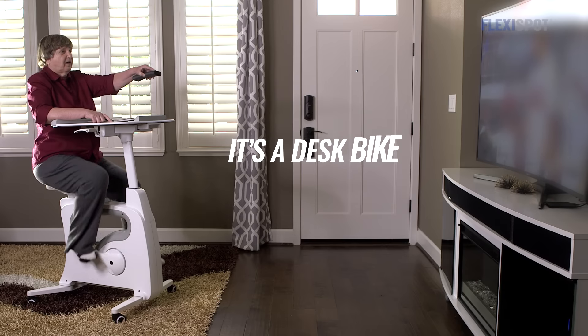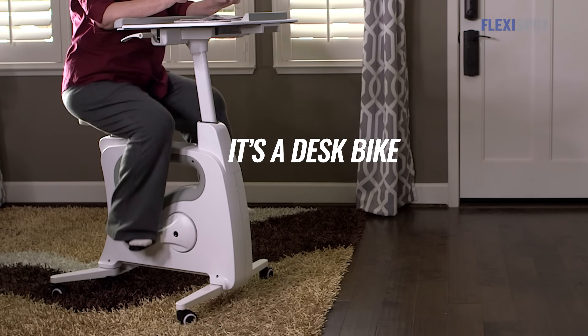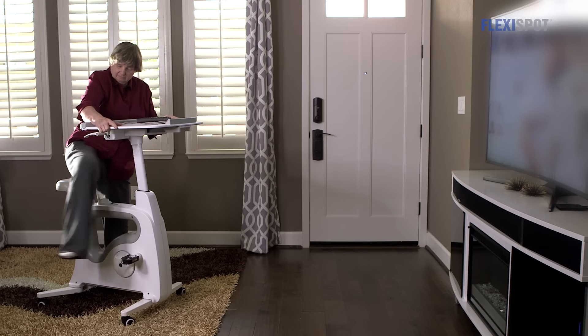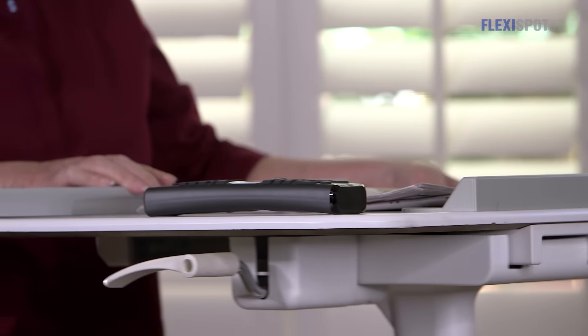My grandma uses the FlexiSpot desk bike pro every day for gentle exercise and she's sleeping a lot better. The bike is so quiet that she can ride it while watching TV.